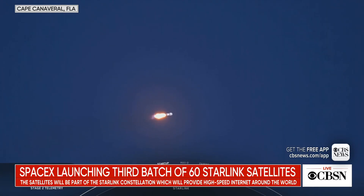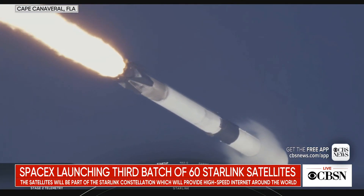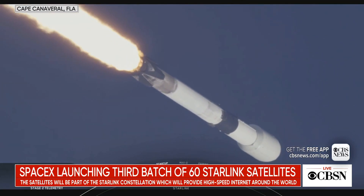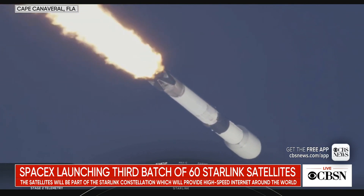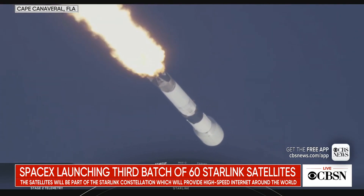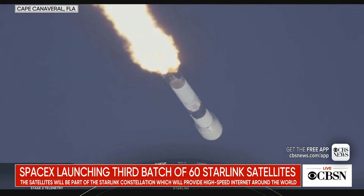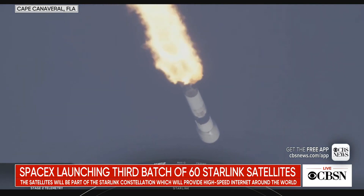In just about 20 seconds coming up here, we will be passing through max Q. Falcon 9 is supersonic. That is the maximum aerodynamic pressure that the vehicle will see, which is the largest structural load that the vehicle sees throughout ascent. Vehicle is experiencing maximum aerodynamic pressure.